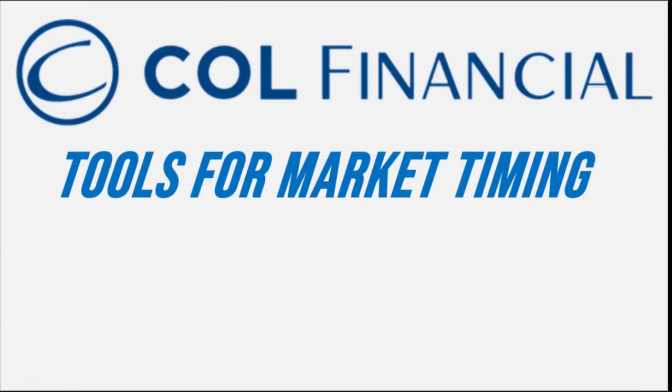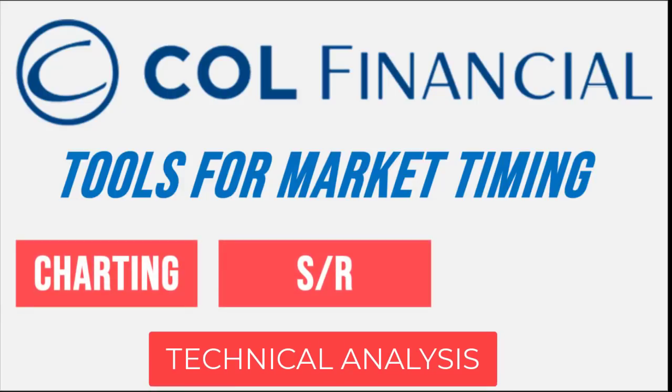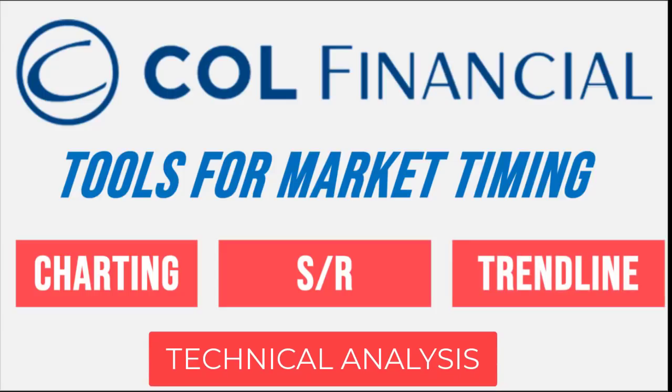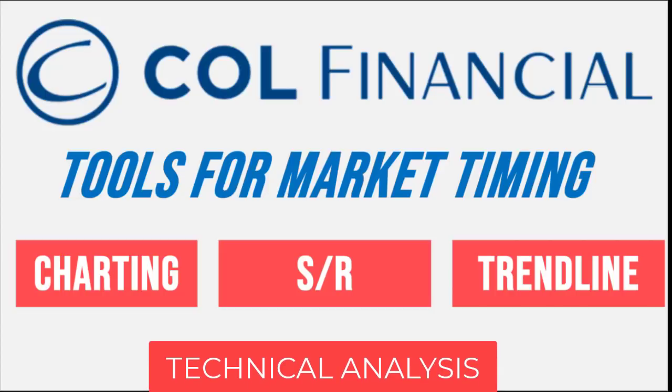So today, we'll learn the basic foundation of charting or technical analysis. We'll discuss basic charting, how to find support and resistance levels, and the importance of drawing trend lines. These three topics are very basic concepts that you can use as you start and develop your own trading system later on.